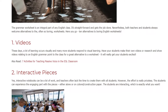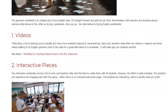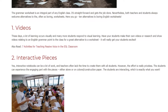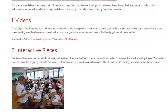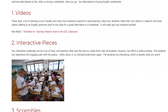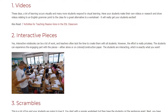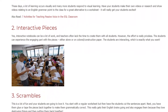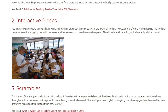2. Interactive pieces. Yes, interactive notebooks can be a lot of work and teachers often take time to create them with all students. However, the effort is really priceless. The students can experience the engaging parts with the pieces either alone or on colored construction paper — the students are interacting, which is exactly what you want.